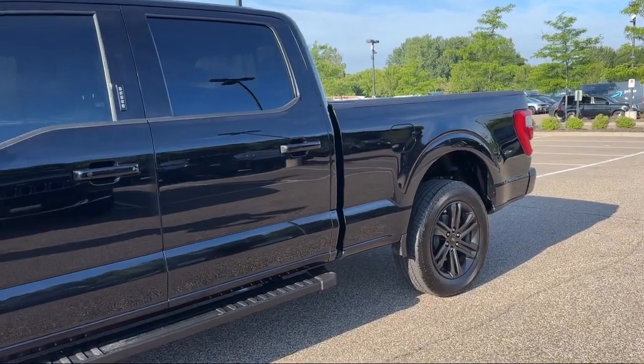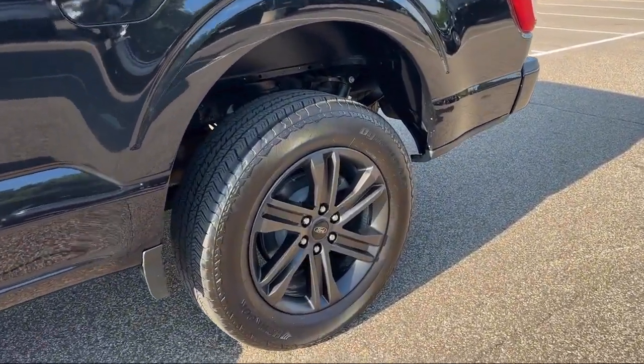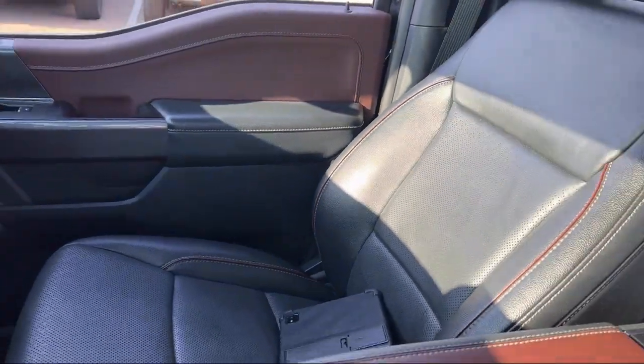It also features heated front seats, rear seat center armrest, outside temperature display, electronic stability control, and has less than 20,000 miles on the odometer.